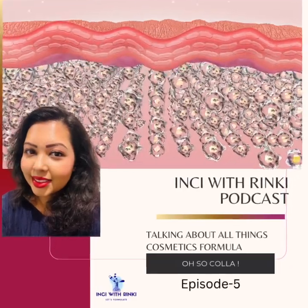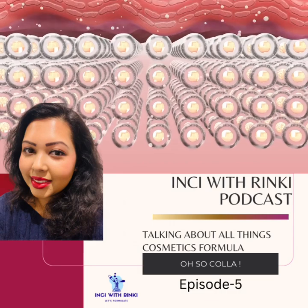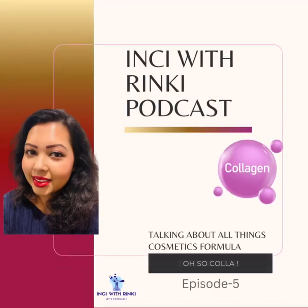Hi everyone, welcome back to Inky with Rinki. I am your host, Rinki, and today we are diving deep into episode 5, all about collagen.